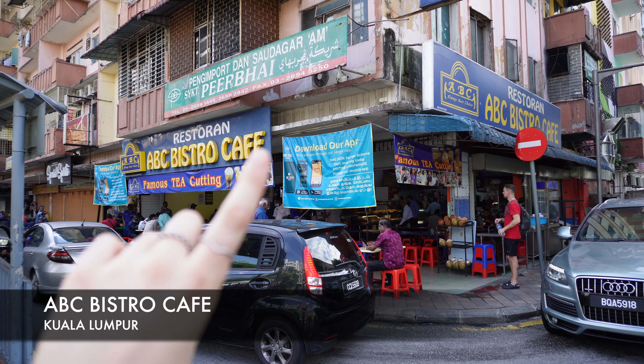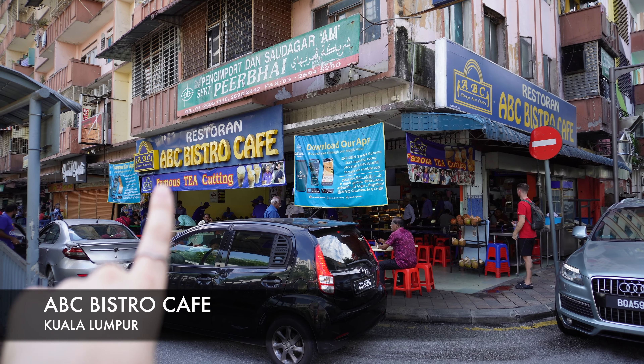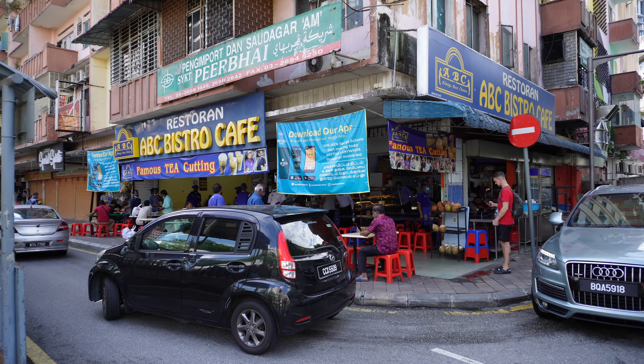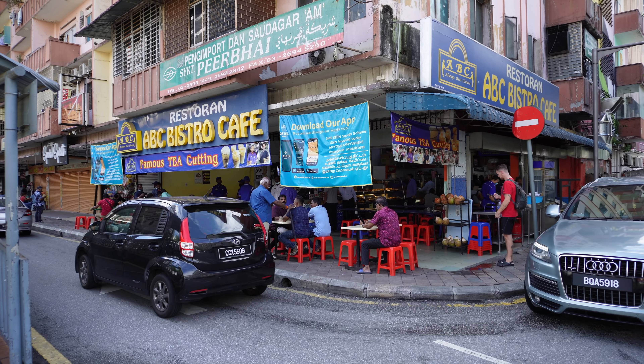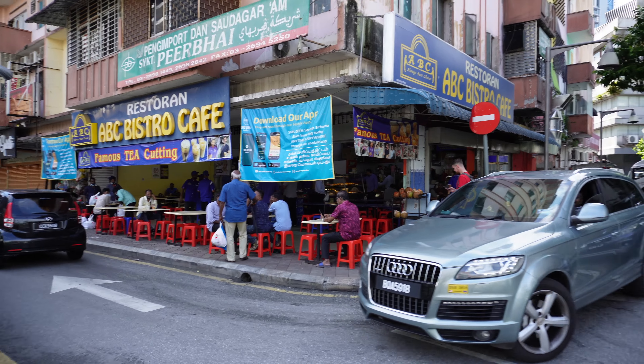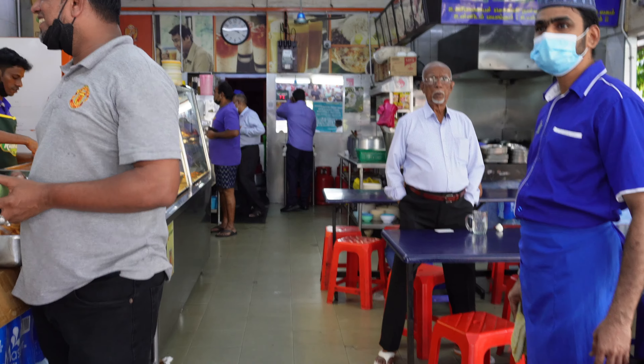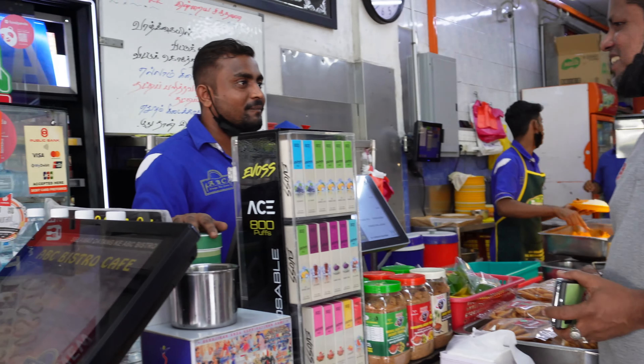We found it! This is the famous tea place — it's called Famous Tea Cutting. It's a place that's really full of locals, so it must be a good tea. We're really excited to try it. Famous Tea Cutting — that's good. Now we need to figure out where to order from.